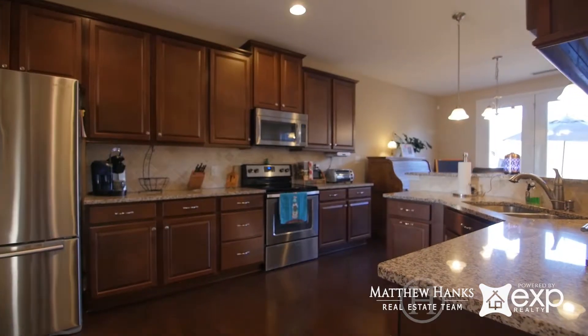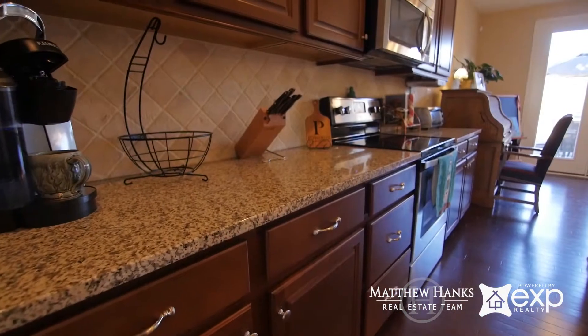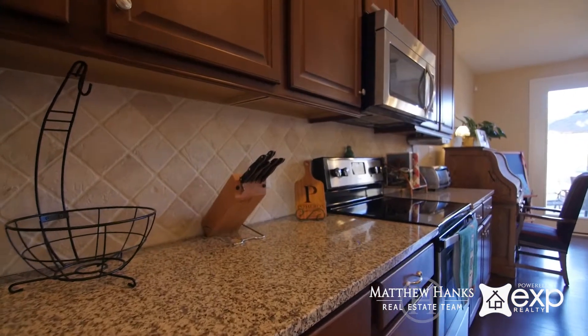The kitchen features beautiful cabinetry, granite countertops, stainless steel appliances, and a double door pantry for all your goodies.